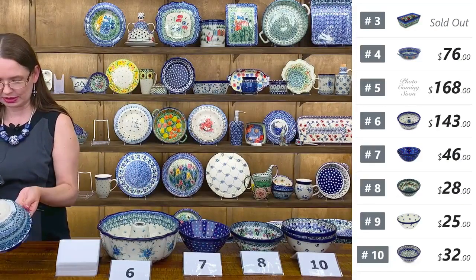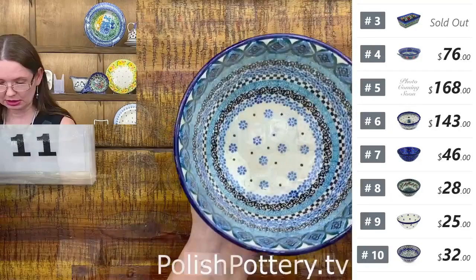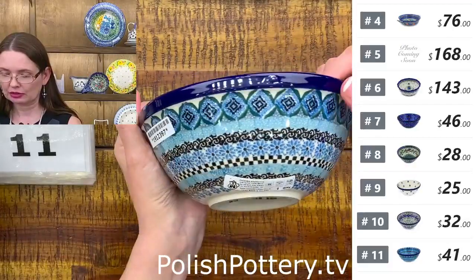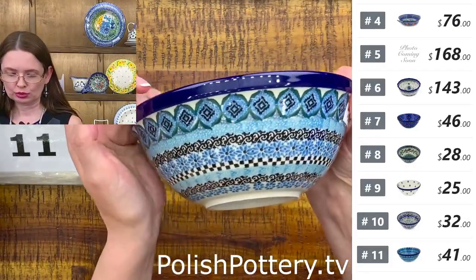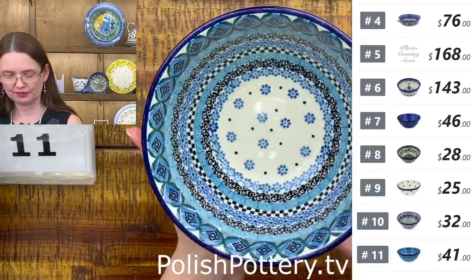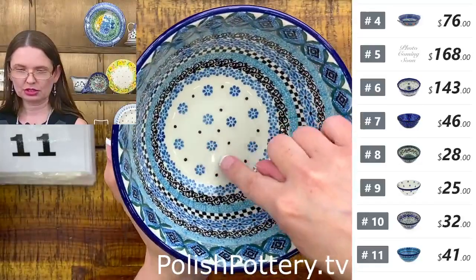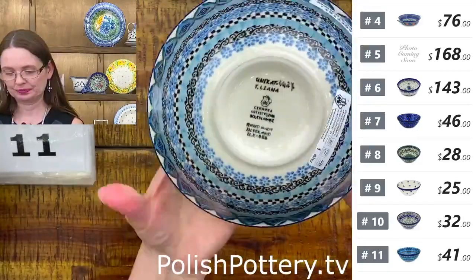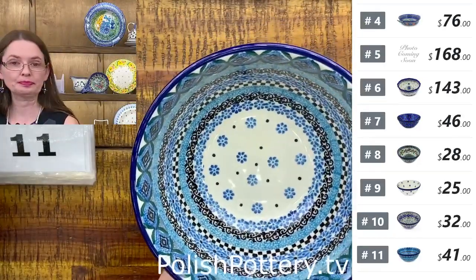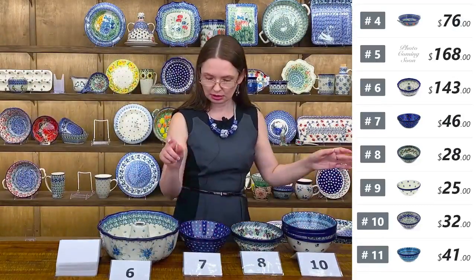Next piece is a Unikat designed by Miss Teresa Liana — the Sparkling Sea pattern, Unikat 4427. A lot of blue, dark green, and black. Inside the same kind of design with more little daisies. Teresa Liana Unikat 4427 — that's number eleven.